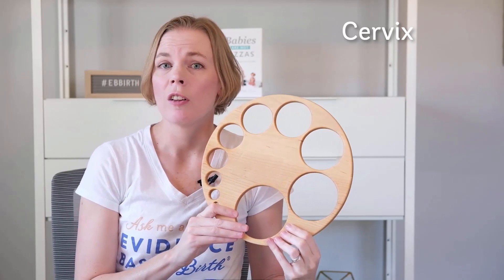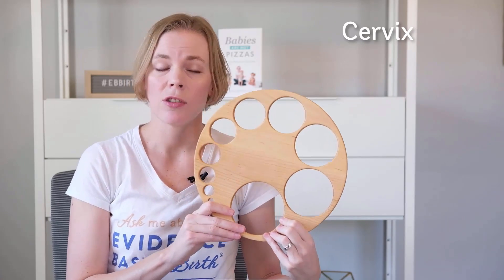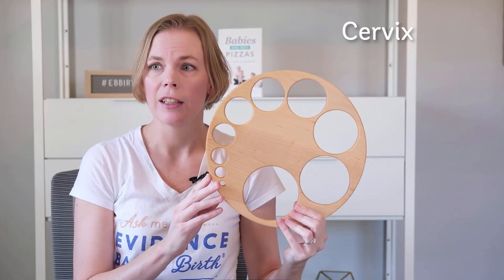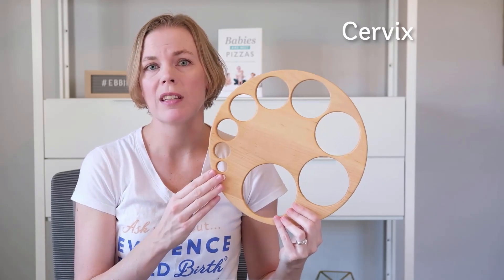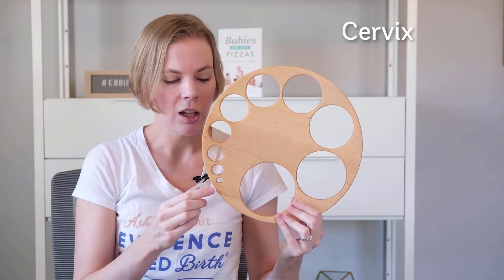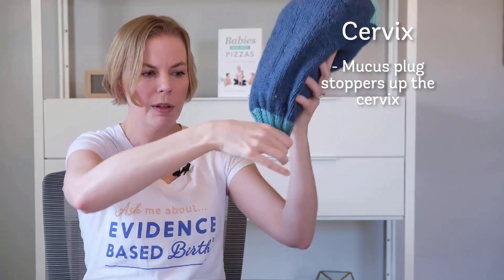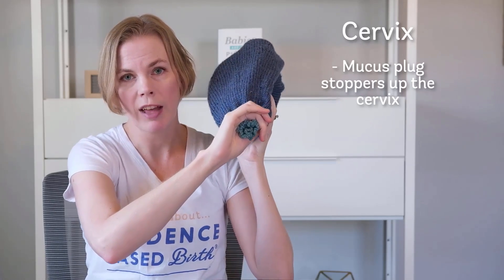Another thing you hear a lot about in terms of labor and birth is cervical dilation. This gives us a visual of how the cervix dilates. We've already talked about effacement; now we're talking about dilation, which is basically the opening of the cervix. There is a little plug of mucus at the bottom of your cervix that helps to stop up the bottom of the uterus.